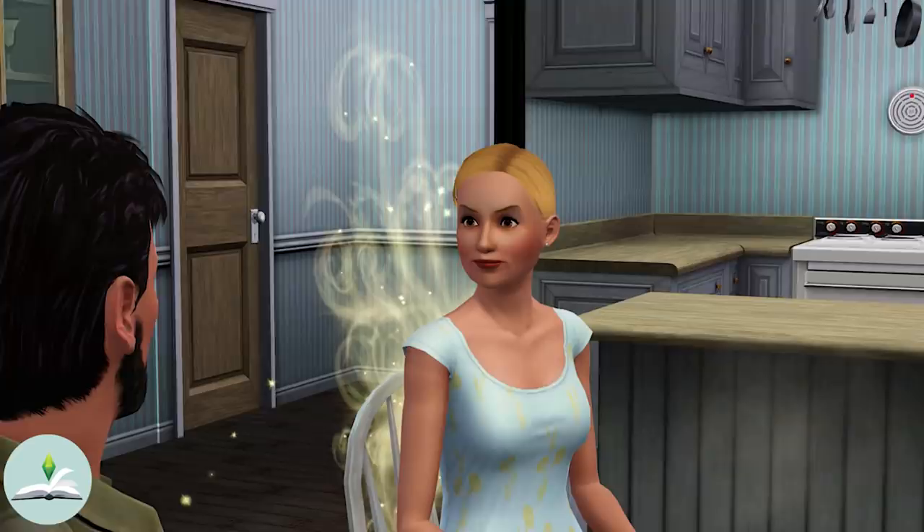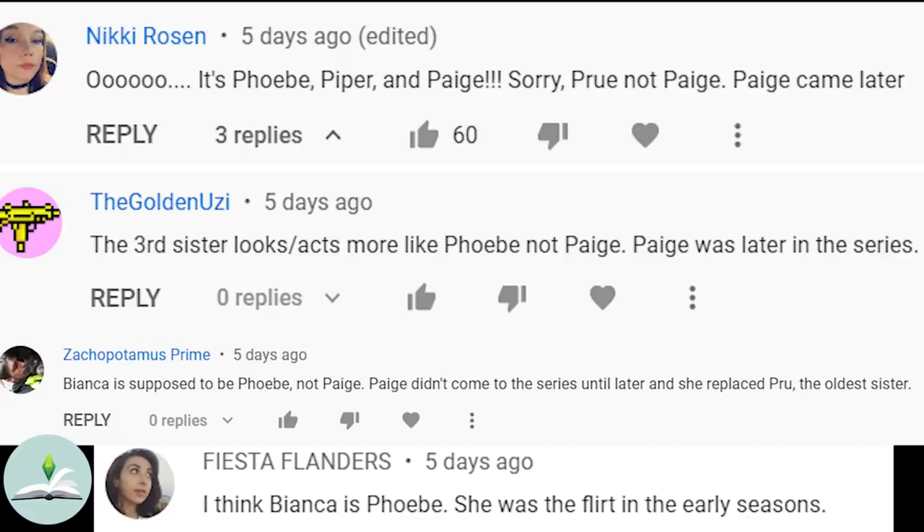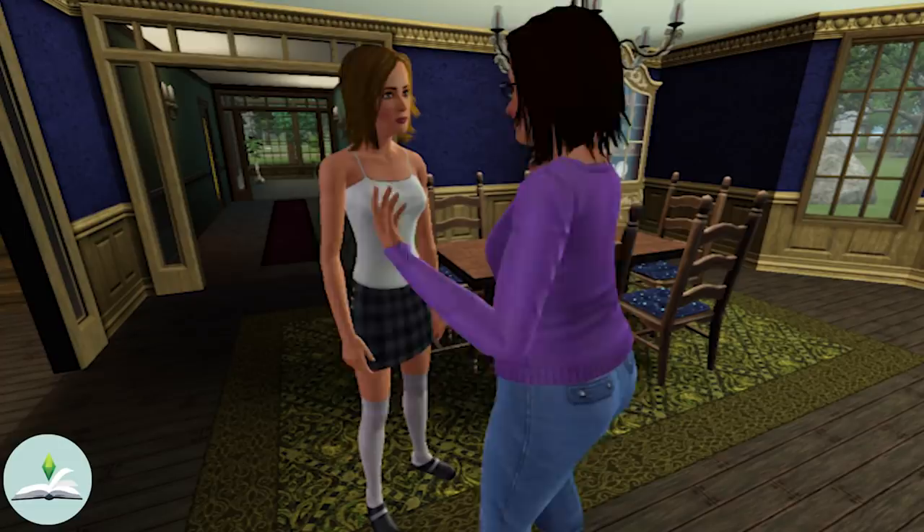So all three of these Sims might have some references from real life media, just like the witch Crumplebottom sisters who reference the Charmed witch sisters. Everyone in the comments was correcting me on my last video saying that Bianca wasn't Paige but is supposed to be Phoebe — but I actually think she's supposed to be both. The fact that she squabbles with Beatrice is definitely referencing Phoebe, but her appearance is more like Paige's.